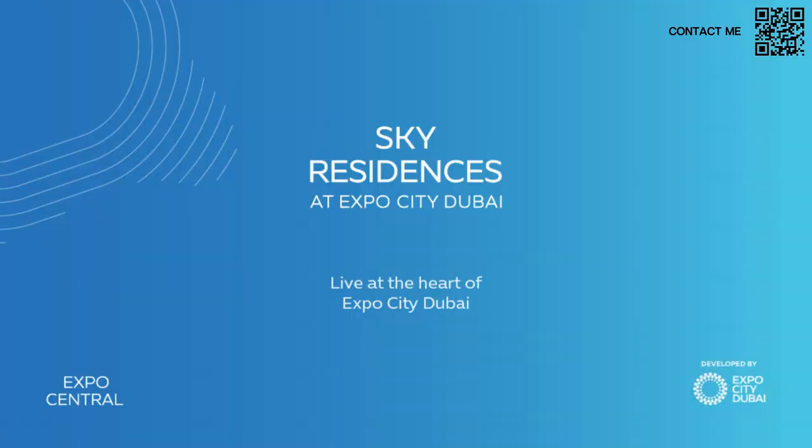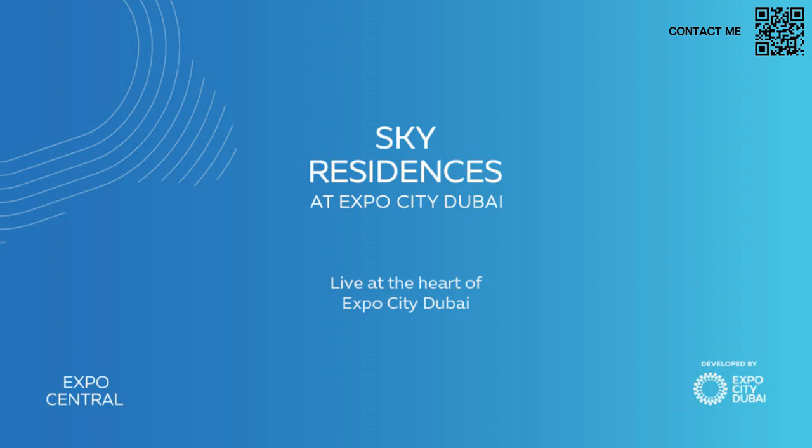Let's take a deeper dive into this project. Here we are at Sky Residences at Expo City Dubai — live at the heart of Expo City. There are going to be three towers, and right in front you have the Wassl Dome connected to the Rove Hotels.